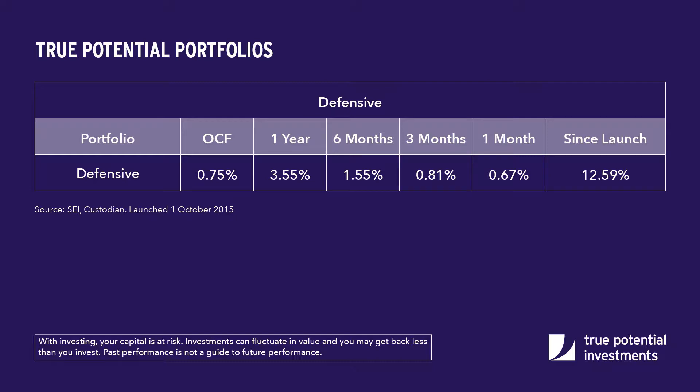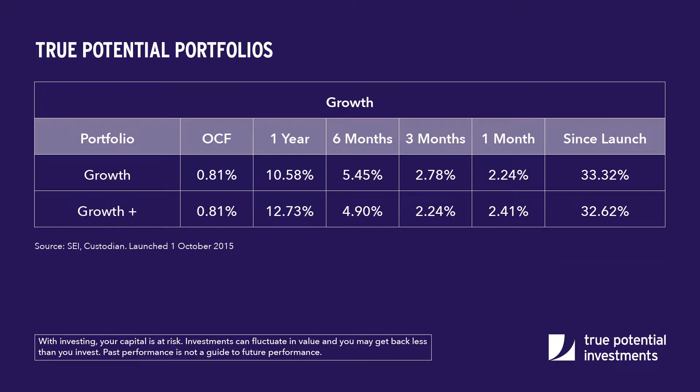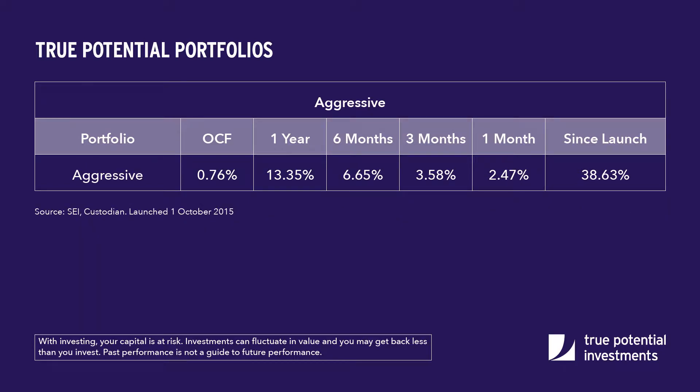Looking at the month of October, the portfolios all produced positive returns, building on the excellent performance we've seen this year. Equity markets were the main drivers of return, with Asia and emerging markets reversing last month's poor performance. Looking over 2017, returns have been solid with investors rewarded for taking extra risk.